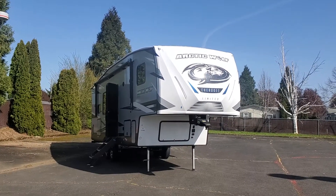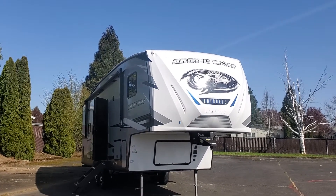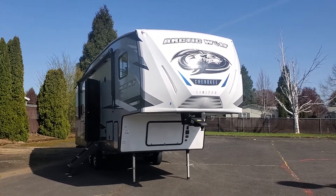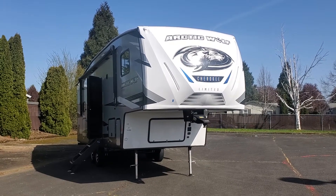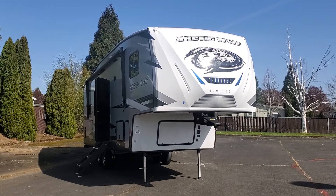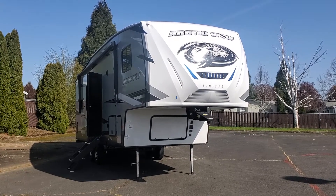I knew you asked for pictures, but video's so much better. This is the 271RK, the Arctic Wolf Cherokee Limited. Really nice coach — we sell a bunch of these. In fact, one of my fellow salespeople is living in a 3770 since his house burnt down in September in the fire up in Estacada. He's had really good luck with it through all the cold weather — pretty much everything Mother Nature could throw at him, they handled it pretty well.